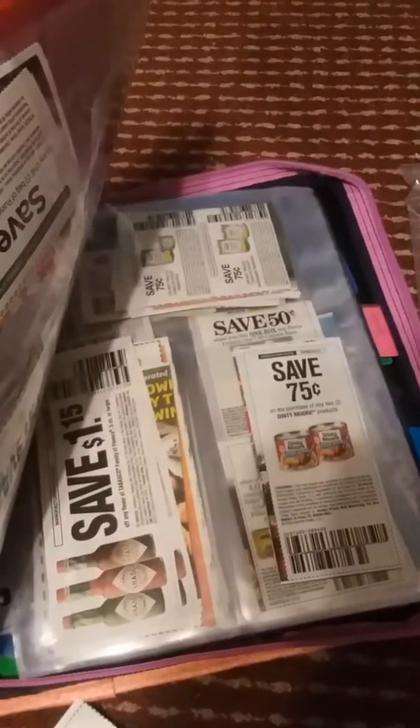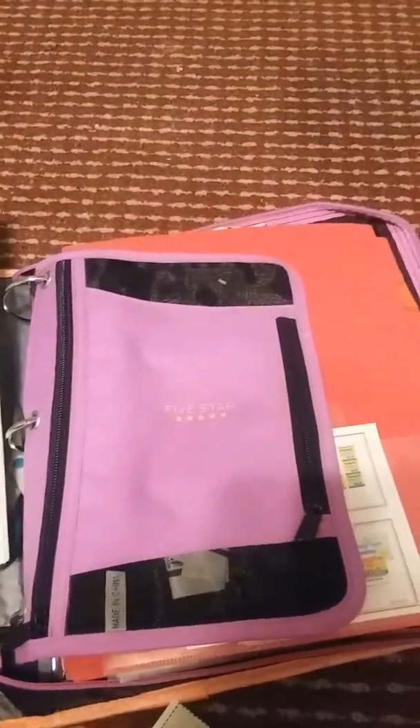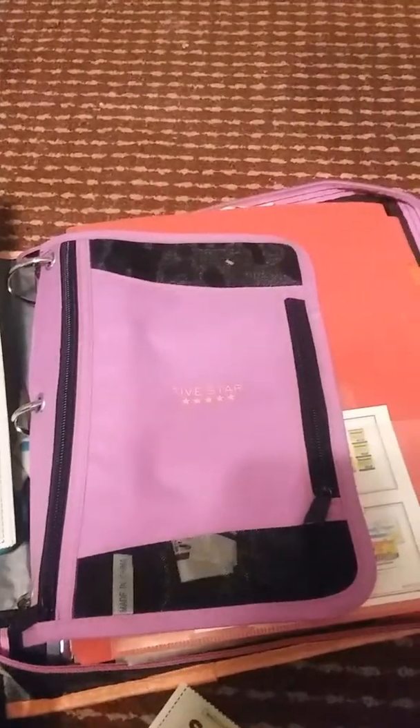I know some people think the binder method is kind of old-fashioned and too time-consuming. But honestly, if you just do the whole insert method, you can miss so many deals because you won't realize all the coupons that you have. So that's why this is my preferred method.